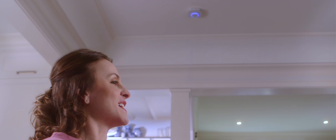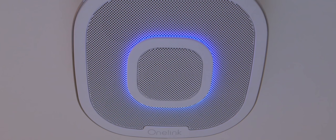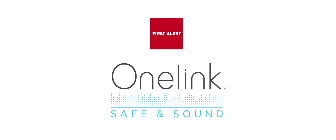Alexa, set a timer for 30 minutes. Meet your family's new best friend — the OneLink Safe & Sound by FirstAlert.